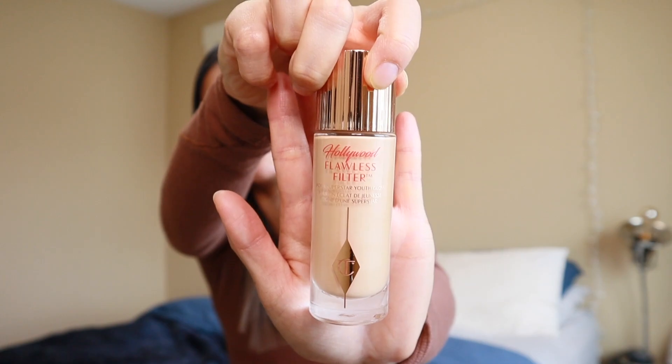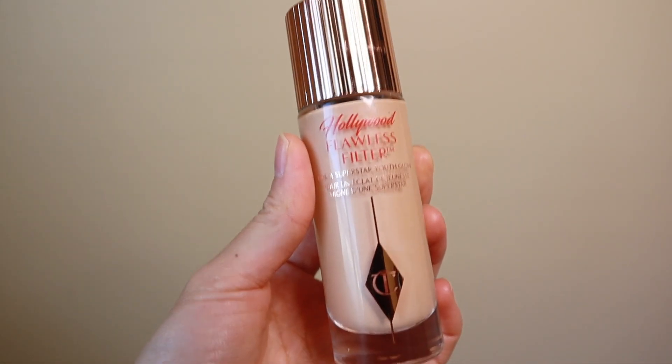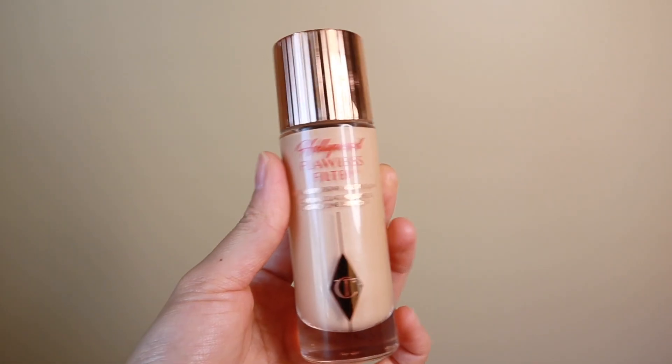The next thing I recommend is the Charlotte Tilbury Hollywood Flawless Filter. Yes, it's a little pricey, but I feel like it is so worth it. I've had this one for quite a while and it still lasts. I use this under my foundation, or in the summer I use it more like a BB cream or CC cream — just a really light layer that adds such a beautiful glowy finish.